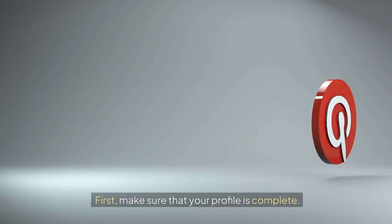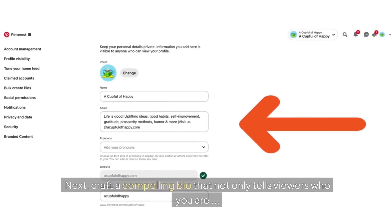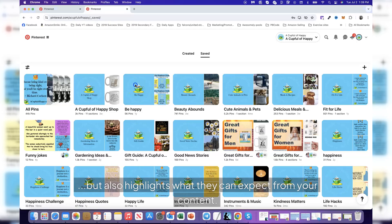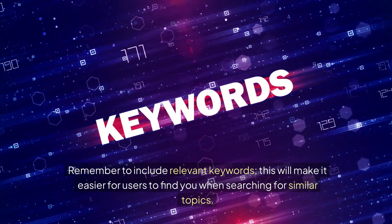First, make sure that your profile is complete. Start with a clear, friendly profile picture that represents you or your brand effectively. Next, craft a compelling bio that not only tells viewers who you are, but also highlights what they can expect from your content. Remember to include relevant keywords — this will make it easier for users to find you when searching for similar topics.